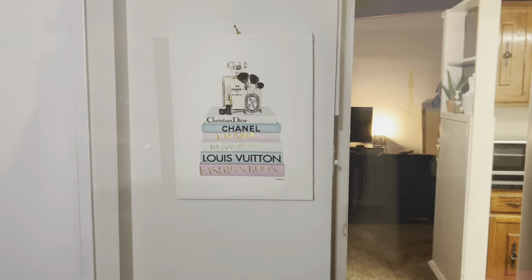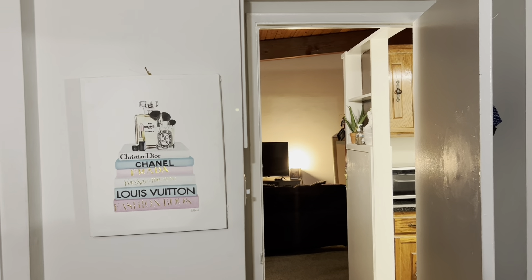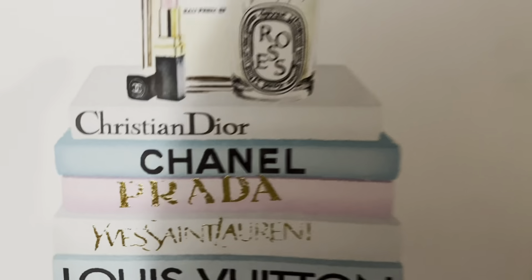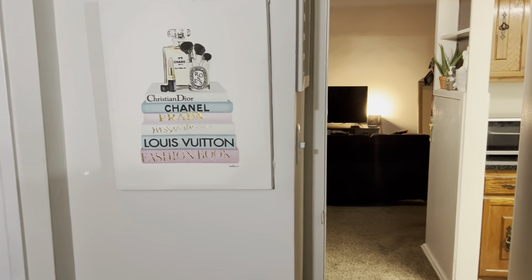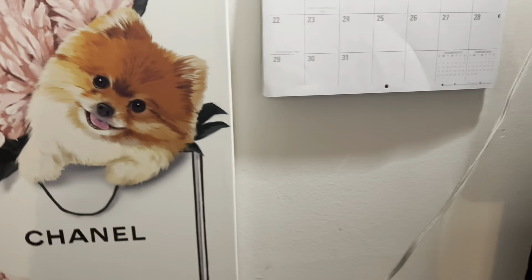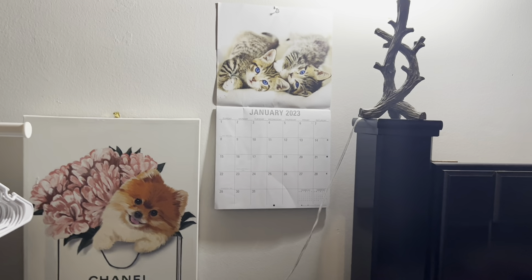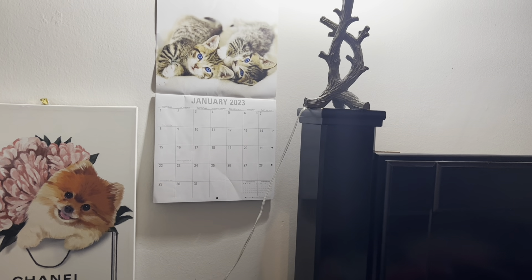I have this little picture from Ross — Ross always has great pictures. This is like the very first picture I bought; it's super cute. I love Louis Vuitton, Chanel, Christian Dior — it says 'Fashion Book' and it's really cute. Then I also have one with a Chanel bag and a dog on it, so cute. And I have my little cats calendar there that I got from my job — my manager was giving them out.